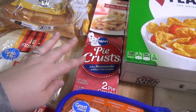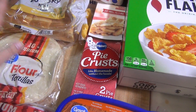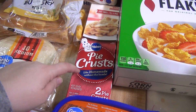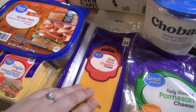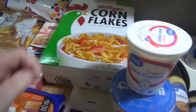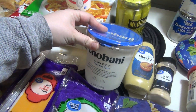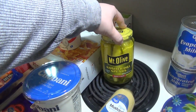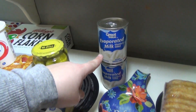I talked about this in the 'What's for Dinner' video — the Pillsbury pie crusts are so much easier to unroll than the store brand. The store brand just wants to stick together and crack, so it's worth it to spend a little extra and get the Pillsbury ones. I also got honey ham, American cheese, sliced cheddar, parmesan cheese, cornflakes, sour cream, kosher dill spears, Dijon mustard, garlic powder, and evaporated milk.